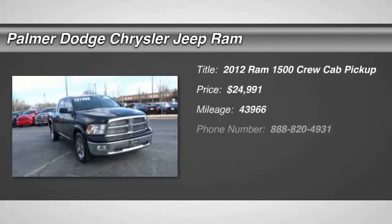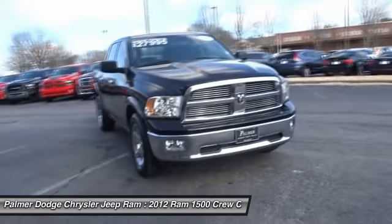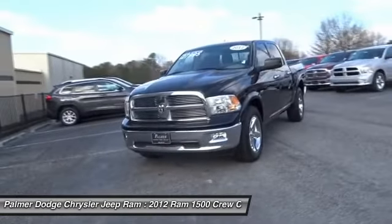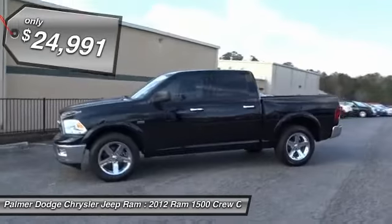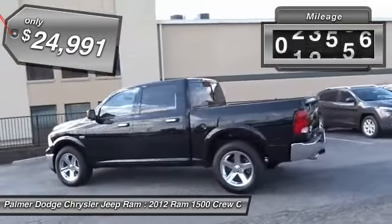In 2012, the Ram 1500 went against the Chevrolet Silverado, Ford F-150, and Toyota Tundra — all excellent trucks in their own right — and took home the prize for its well-rounded strengths, priced below $25,000. This vehicle has less than 45,000 miles.